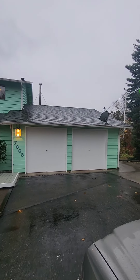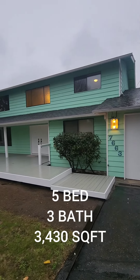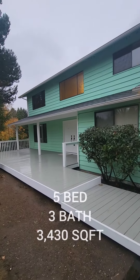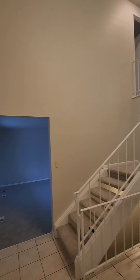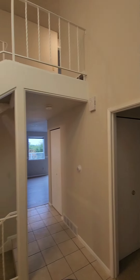We're at our next property here. This one's a five bedroom, four total baths, 3,430 square feet. Take a look inside. Just walked inside the property and you're welcome to this grand entryway — stairs going up, stairs going down. First things first, let's go to your right.